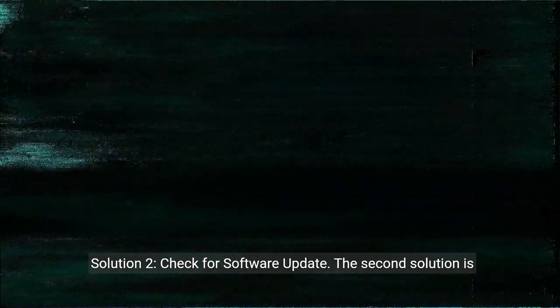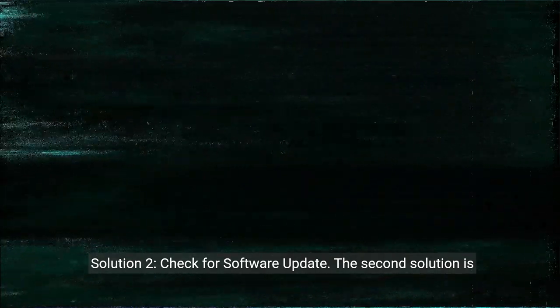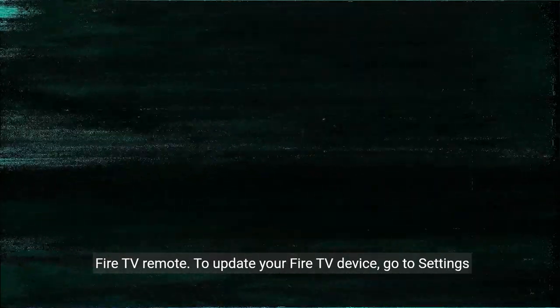Solution 2: Check for Software Update. The second solution is to check for a software update for your Fire TV device and Fire TV remote. To update your Fire TV device, go to Settings on your Fire TV, select My Fire TV, About, and check for updates. If there is an update available, download and install it.